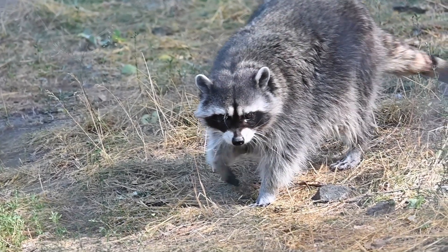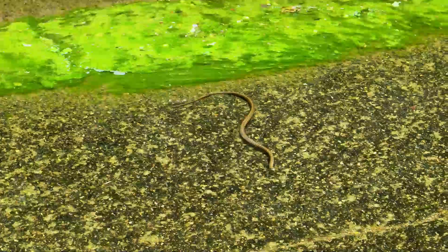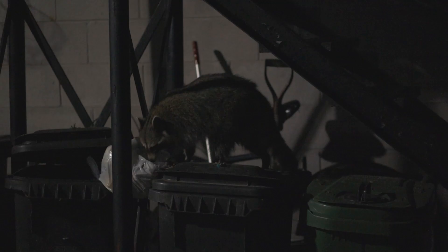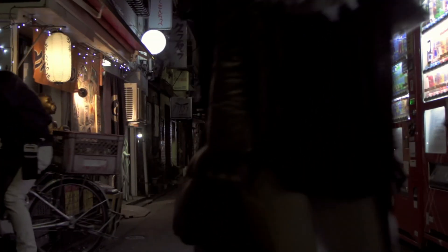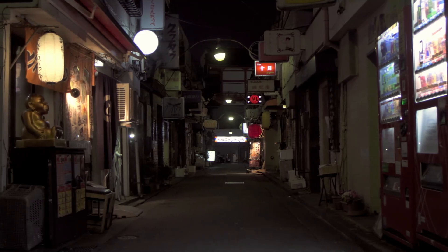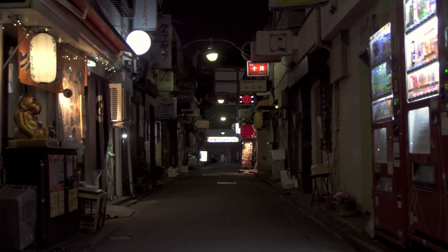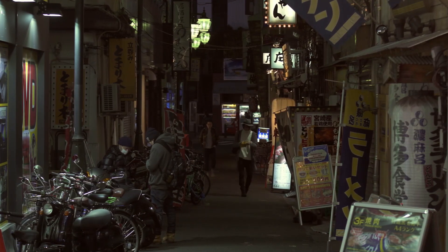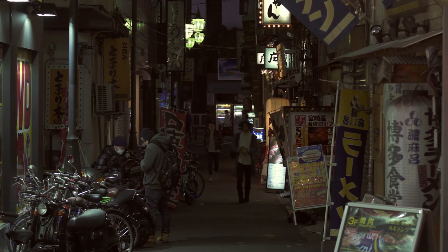These raccoons also directly feed on many native creatures, such as native snakes and amphibians. They also go through people's garbage and are known to spread diseases to native mammals. Because a lot of the raccoon population in Japan is found around cities, it can be very hard for native species to fight back, as not many large predators can be found in cities — but there is one native creature that's very at home in urban areas.